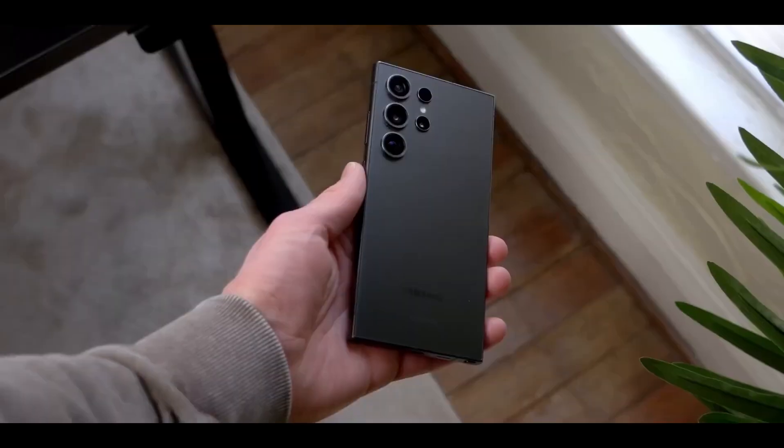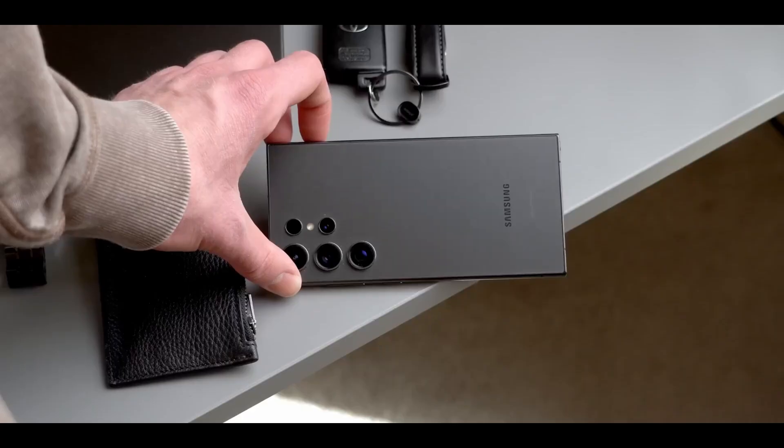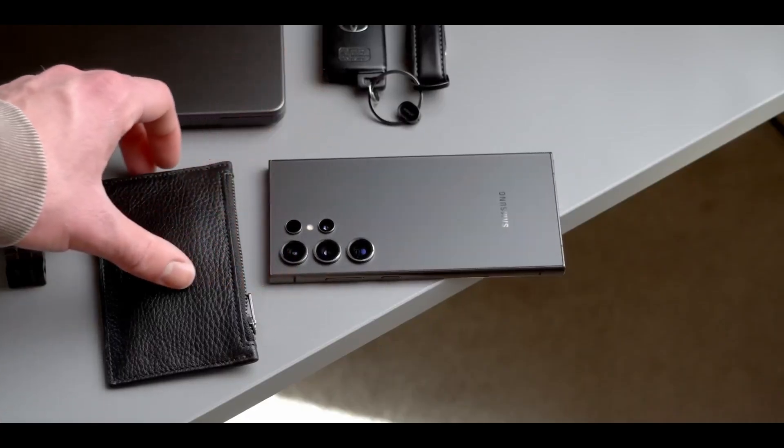Details regarding the bezel sizes of the standard Galaxy S25 and Galaxy S25 Plus remain unknown at this point. It's likely we'll learn more as the next Galaxy Unpacked event, expected in February 2025, approaches.